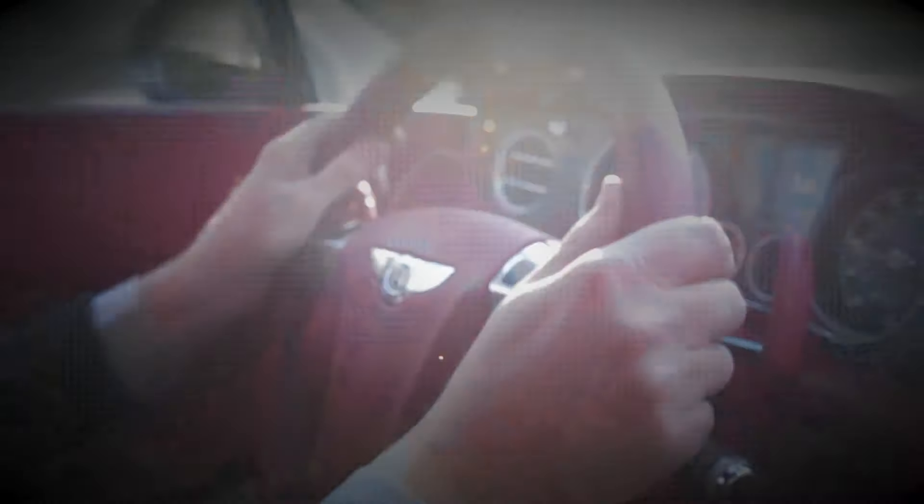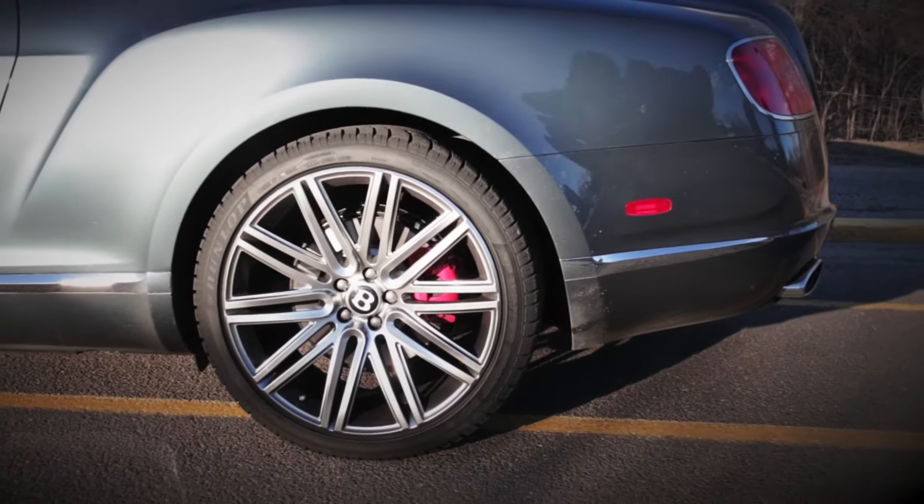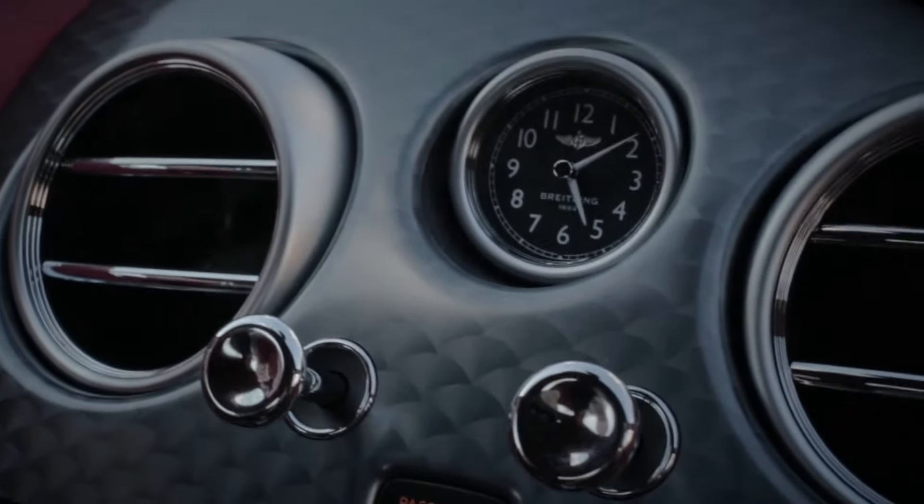The car as we have it optioned here is about $237,000. Those options include the quilting on the interior, the 21-inch wheels and tires, and we also have this aluminum fascia on the dash and instrument panel.